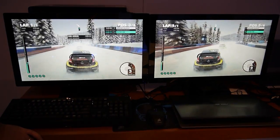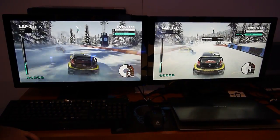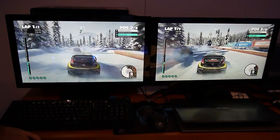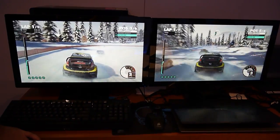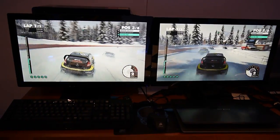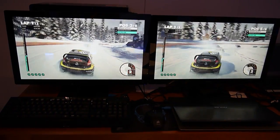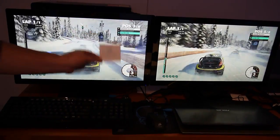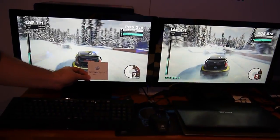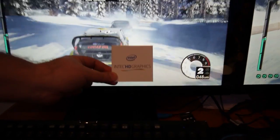This is Dirt 3 running side by side and as you can see it looks pretty good, looks really comparable between the two — it's very difficult if not impossible to tell the difference. We'll shoot a second of video and let you guys see, and now I will reveal that this system on the left is the Intel HD graphics. As you can see, the game is perfectly playable and looks great.